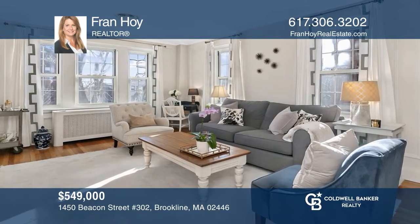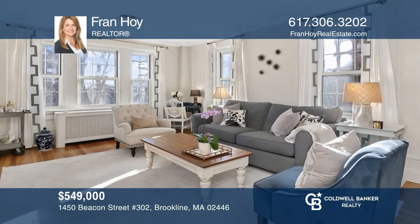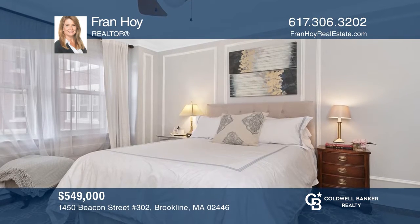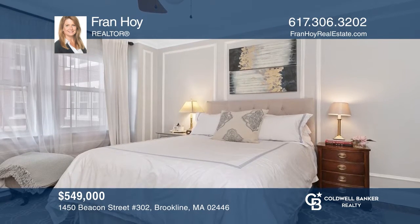This sophisticated one-bedroom Brookline condo overlooking historic Beacon Street offers high ceilings and hardwood floors. Hear all the details when you tour with Fran Hoy.